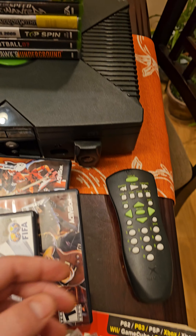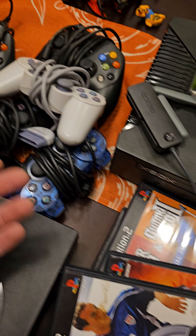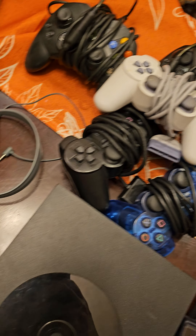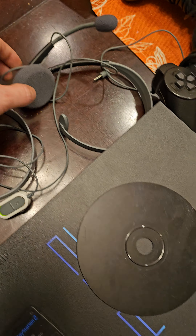We got the OG Xbox with the remote, very cool. Some original controllers, PS1 controller with the analog, PS2s, got the black and white Xbox 360 headsets.